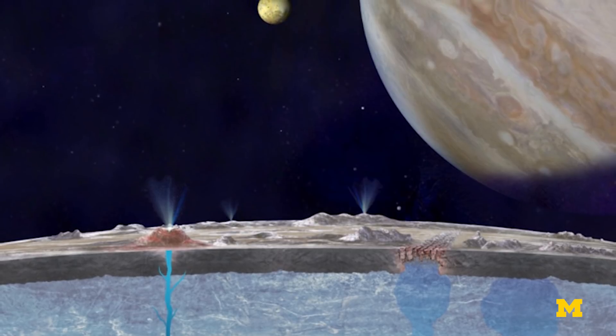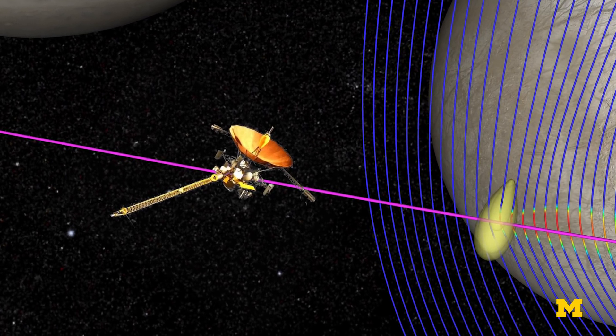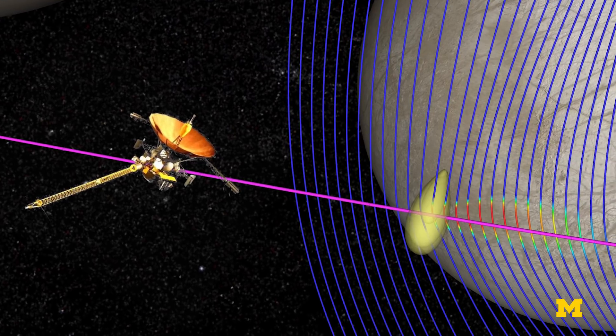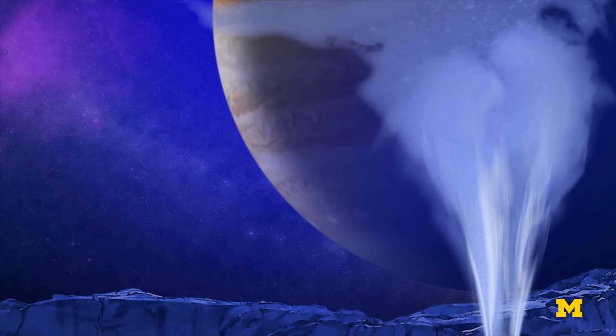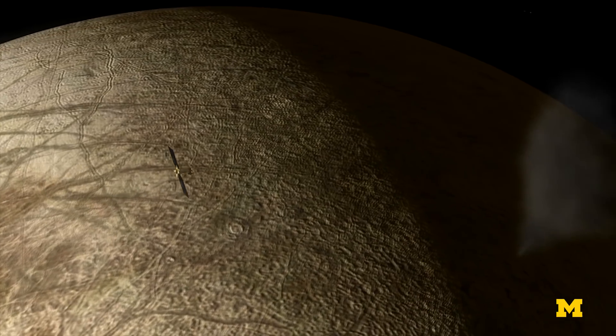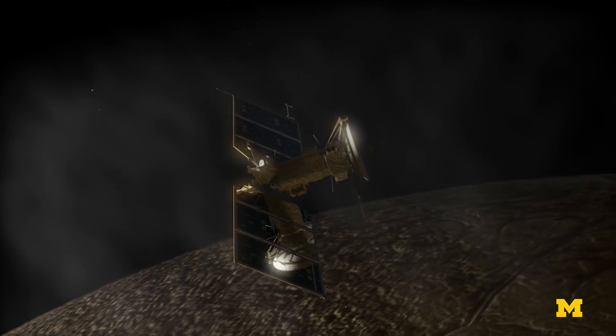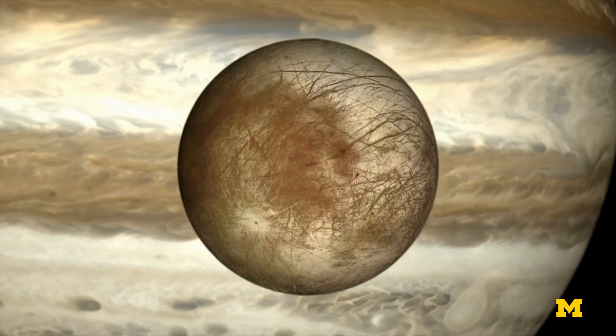That potentially is very good news for the Europa Clipper mission, which is coming up in the next few years. The Europa Clipper is a dedicated mission by NASA to Europa. This mission is going to tell us a lot more about Europa and its interior structure, and maybe the environment at Europa — whether or not it's suitable for life.